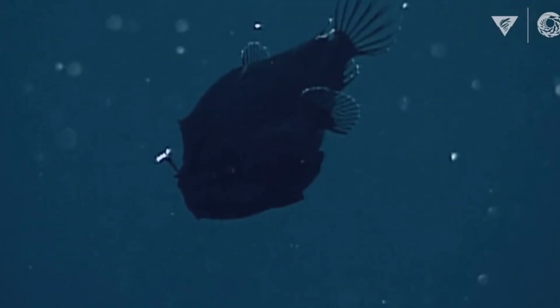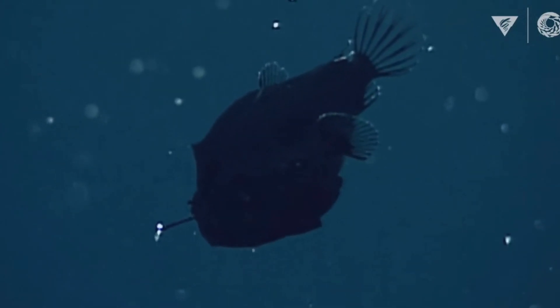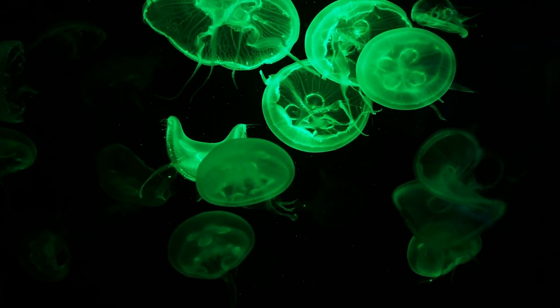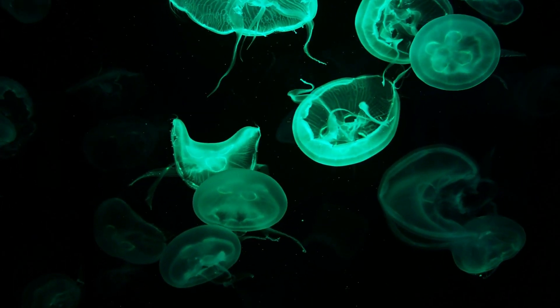The anglerfish is a well-known resident of the Abyssal Plains. Female anglerfish are equipped with bioluminescence, and they use that to attract prey — an incredible adaptation to life in total darkness.